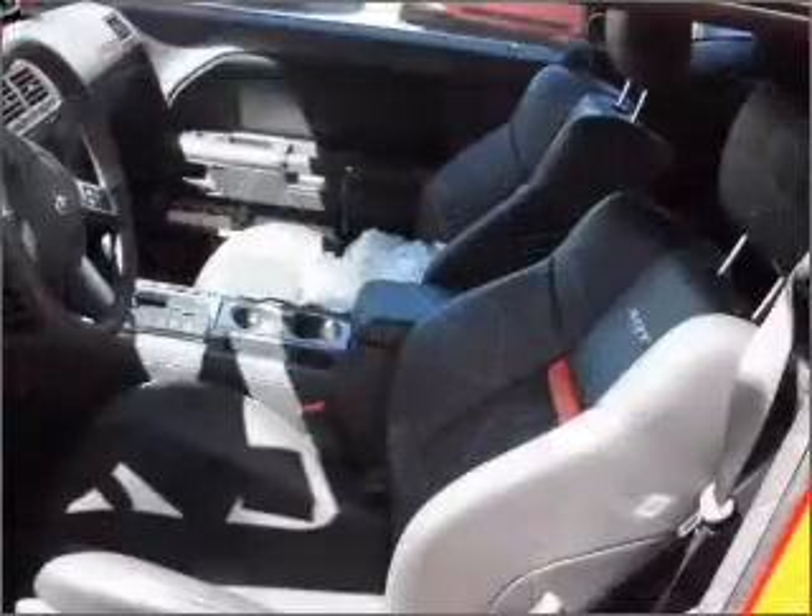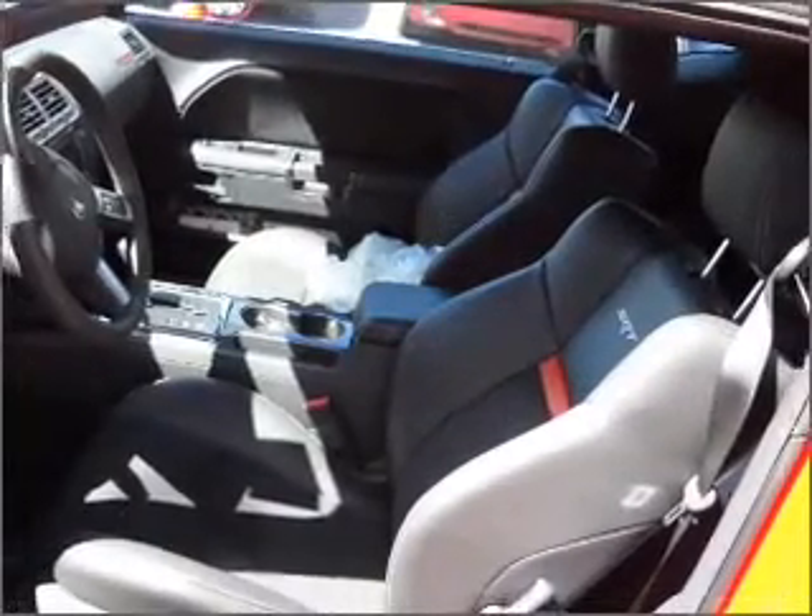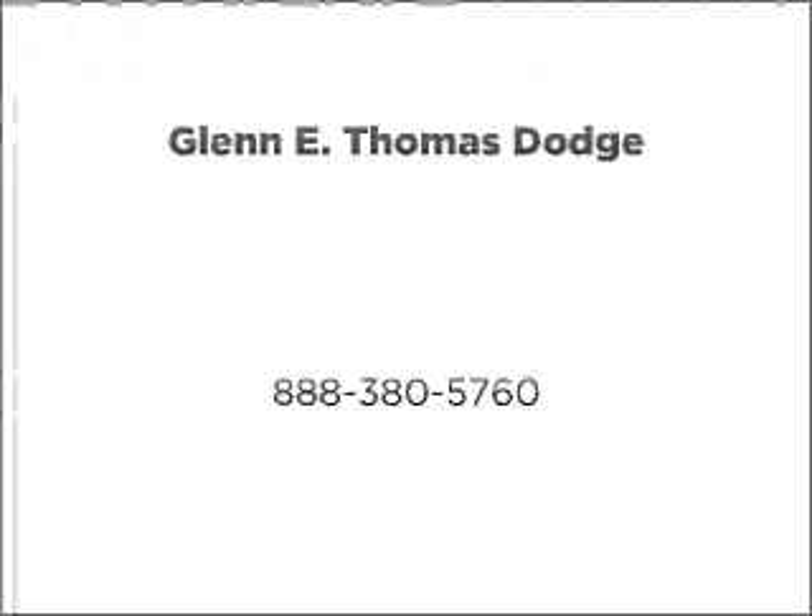Call today to schedule a test drive. Let's go.